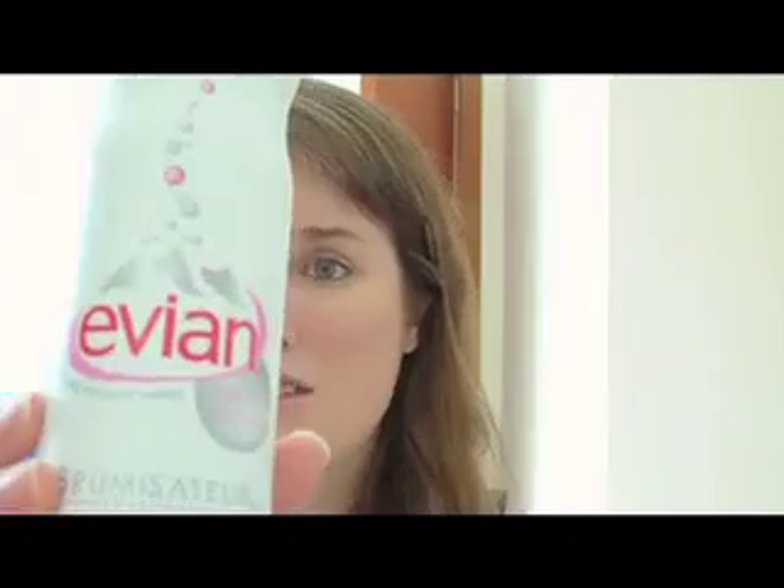This spray would also be really good to use if you're living in a city. I would always recommend that when you get home from work you take your makeup off straight away and cleanse and tone your face, because there's so much pollution — especially in cities like London and Dublin. You really do need to cleanse and tone when you get home and then put on that spray, because it's just so good for your skin.